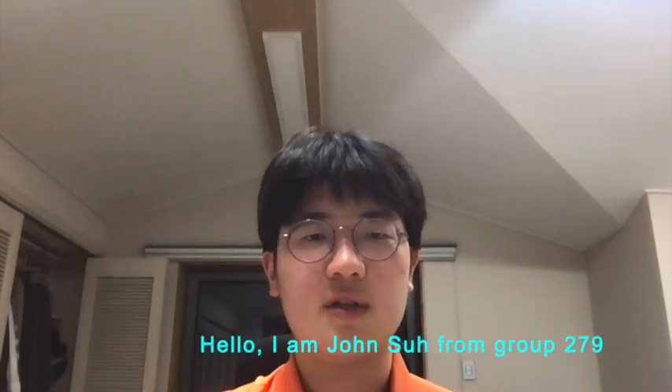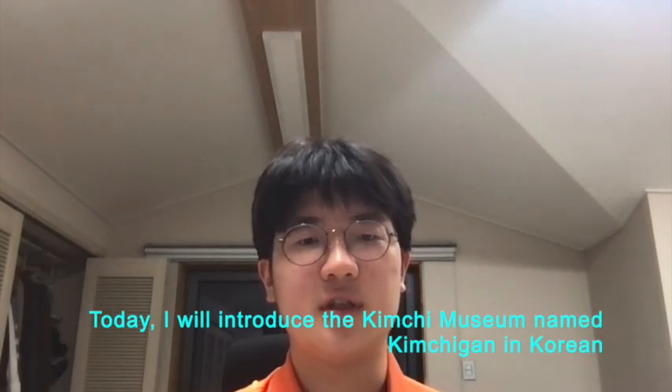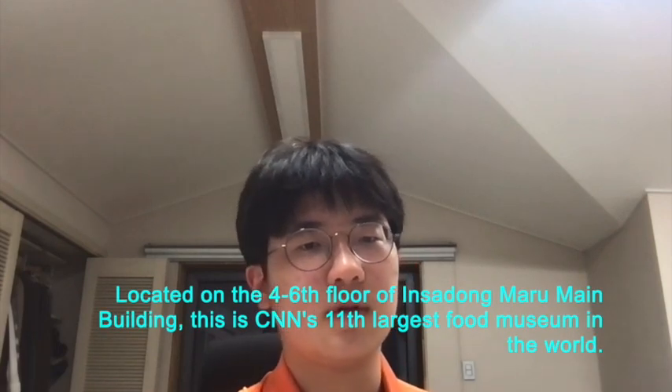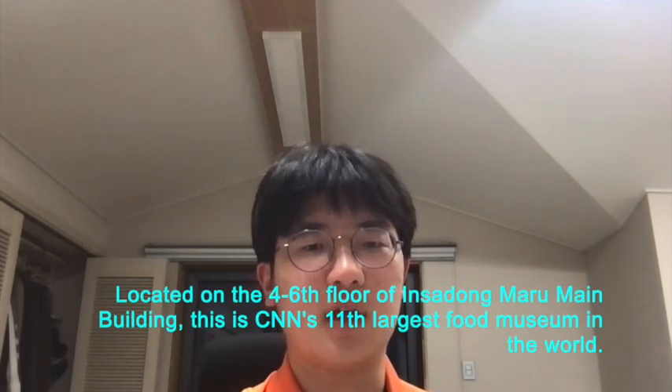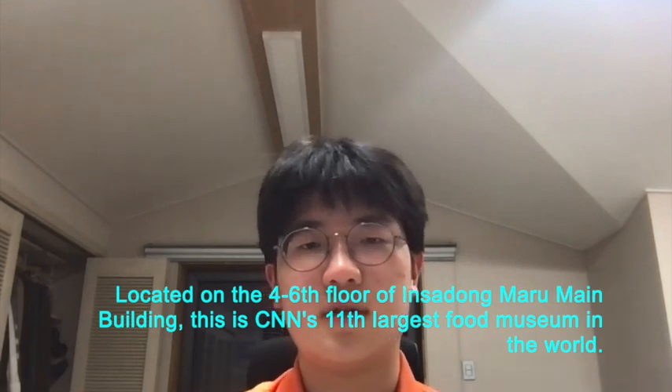Hello, I'm Jon Seo from Group 279. Today, I'll introduce the kimchi museum named Ginchigan in Korean. Located on the 4th to 6th floor of Insa-dong Maro Main building, this is CNN's 11th largest food museum in the world.